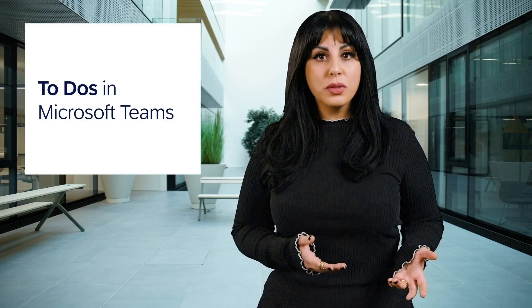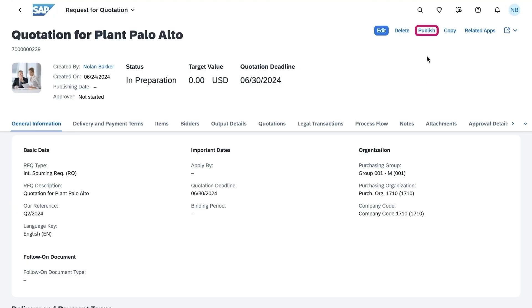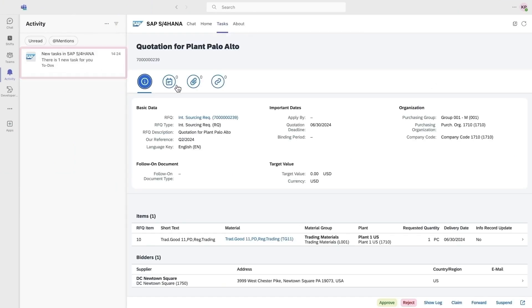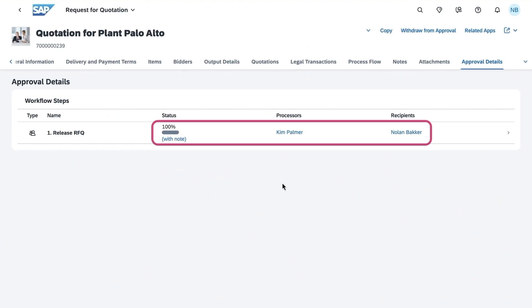The seamless integration of to-dos within Microsoft Teams gives you access to your workflow items from SAP S/4HANA Cloud Public Edition directly within Microsoft Teams, providing notifications and the ability to take actions directly via the My Inbox app, which ensures a streamlined approval process. This enhances productivity and makes it easier for you to stay on top of your tasks.